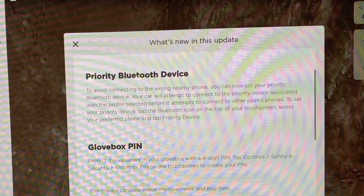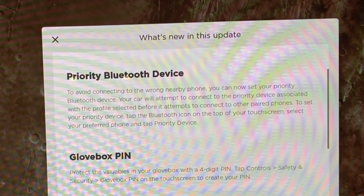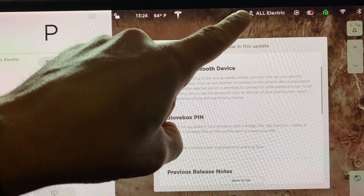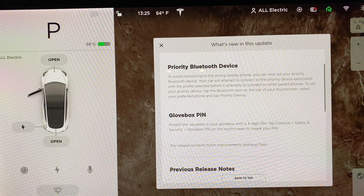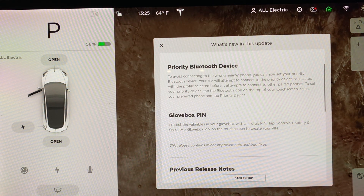Priority Bluetooth device. To avoid connecting to the wrong nearby phone, you can set your priority Bluetooth device. Your car will attempt to connect to the priority Bluetooth device associated with the profile selected. So if my profile is selected versus my wife's profile, you can have a different priority Bluetooth device or phone for each driver profile.